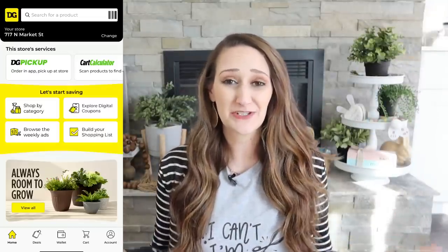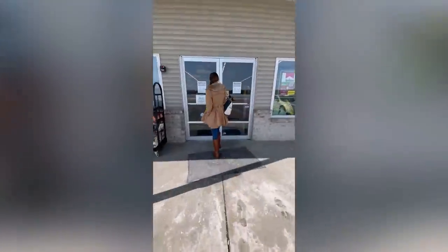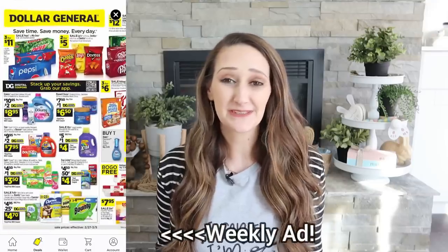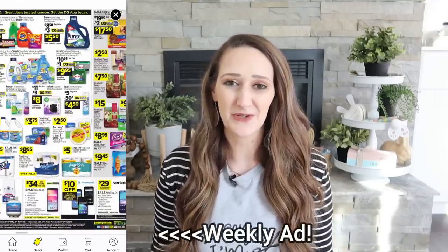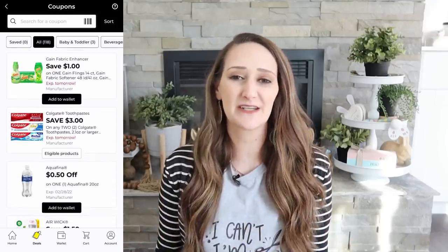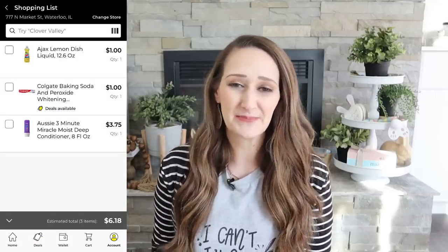Dollar General actually has an app too, and if you've never checked it out, it will blow you away — it definitely did me. I wish a lot of stores would follow in their footsteps because it's pretty simple and self-explanatory; it walks you through everything and has so many really neat features. You can go through all the different coupons, add them to your wallet so they're ready to go, have your list of items and all the deals right there, and even add things to your shopping list to stay on budget once you enter the store.